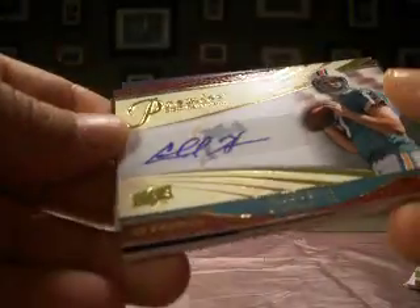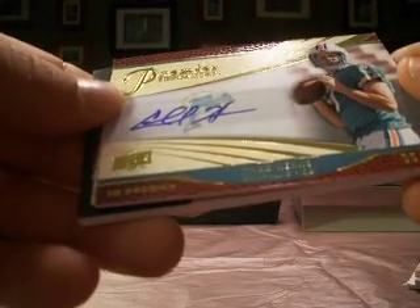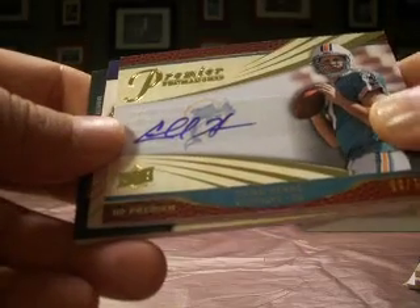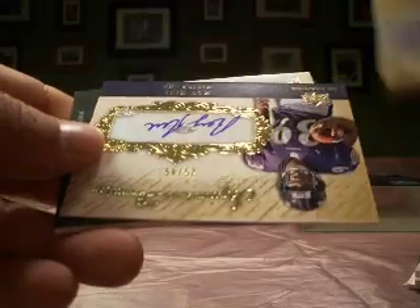Next up, a Chad Henne Premier Penmanship Auto, numbered 9 out of 25. He's numbered 7, isn't he? But that's Dolphins again — that's slot 19 getting a few hits there.